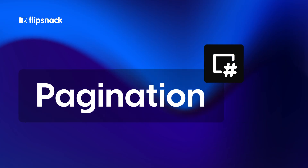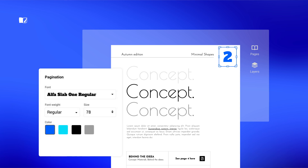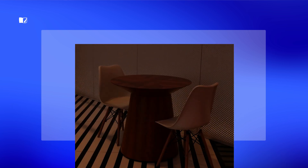Next up, pagination. Say goodbye to manually adding page numbers. With just a couple of clicks, you can now add page numbers to your entire flipbook effortlessly. Customize the style and watch as the numbers update automatically whenever you make changes.